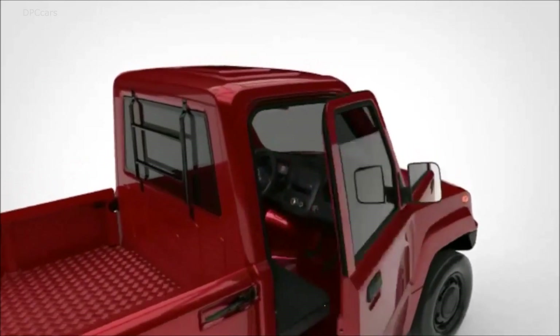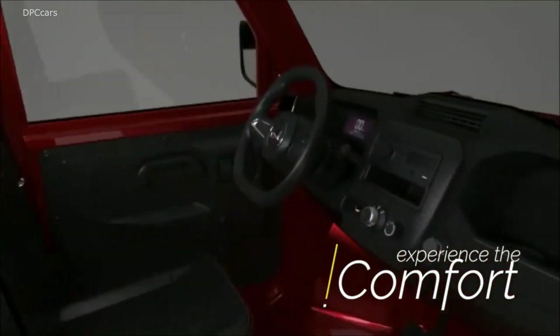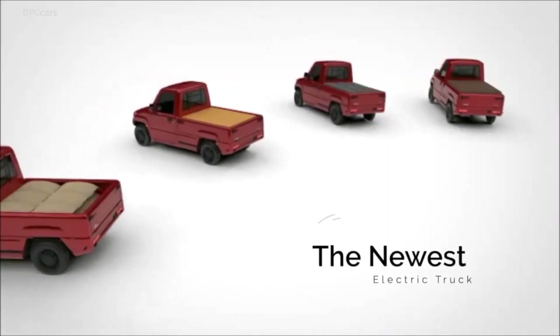Plus, as this is an all-electric vehicle, the hood is also a storage unit with a capacity of up to 64 liters.